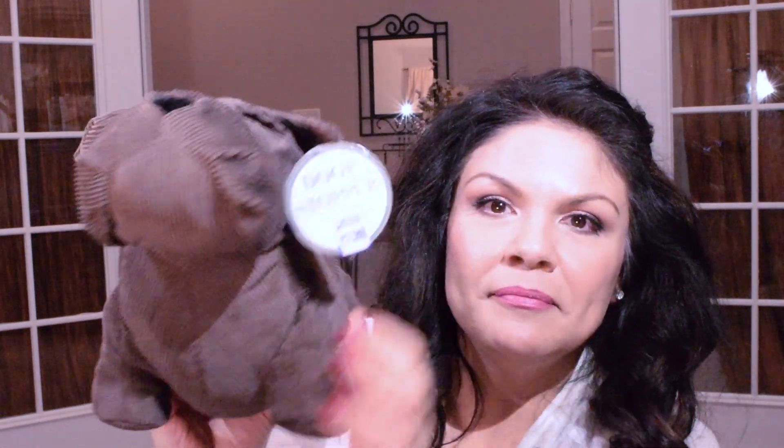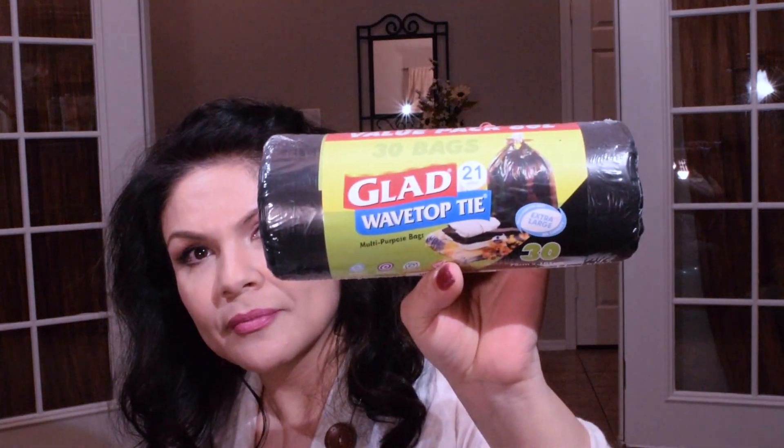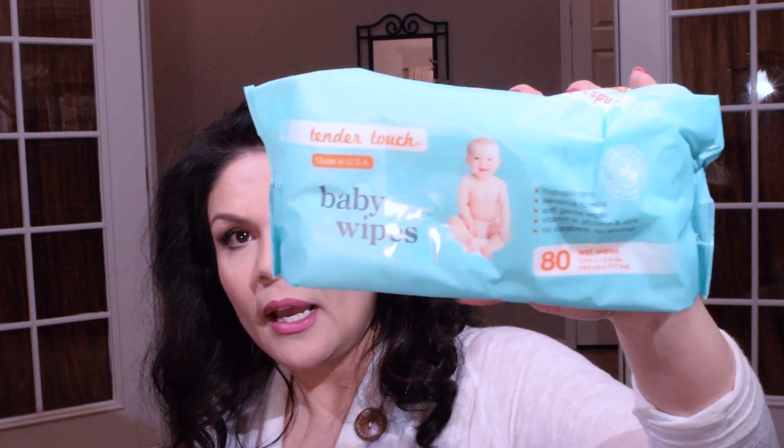They had these Glad trash bags — comes with 30, the 21-gallon size. I picked up some more of these baby wipes; it comes with 80. These aren't super wet, but I use them with coconut oil on my face which dissolves all my makeup, even waterproof mascara. Because the coconut oil is already oily, these dry wipes are perfect — they're also bigger than facial wipes. I use a couple and take off all my makeup, so I save a lot of money buying these.